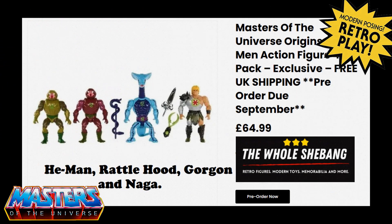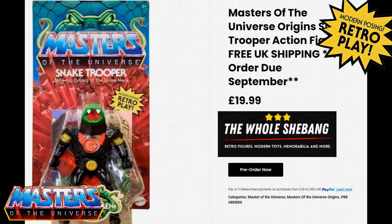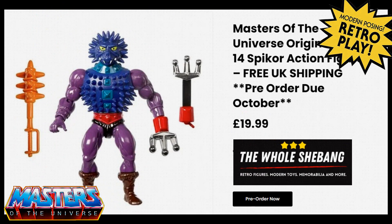You've also got the four-pack Snake Men, starting off with He-Man, Rattle Hood, Gorgon and Naga, and these will come in for £64.99, due in September. Also in September I've ordered two of the Snake Troopers, coming in October for £20. You can still pre-order Spike as well.